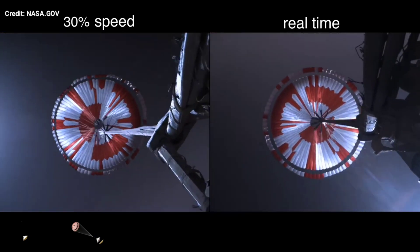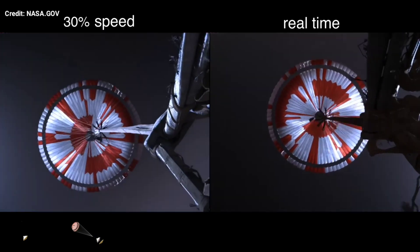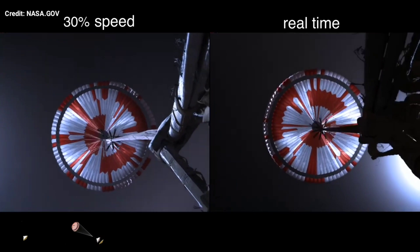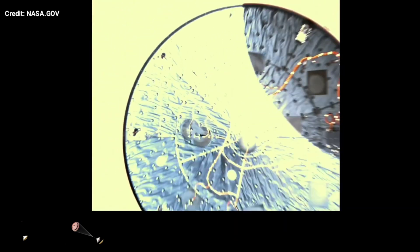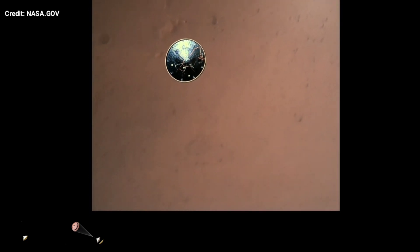The navigation has confirmed that the parachute has deployed and we're seeing significant deceleration in the velocity. Our current velocity is 440 meters per second at an altitude of about 12 kilometers from the surface of Mars. Heat shield separated. Perseverance has now slowed to subsonic speeds and the heat shield has been separated, allowing both the radar and the cameras to get their first look at the surface. Current velocity is 145 meters per second at an altitude of about 9.5 kilometers above the surface.